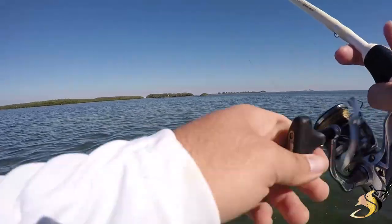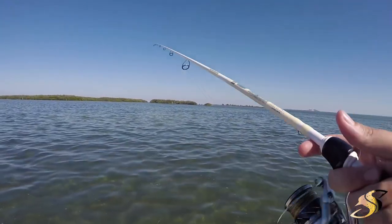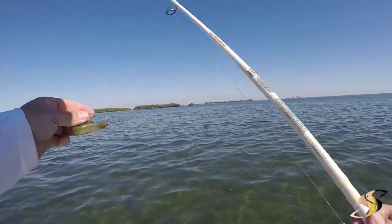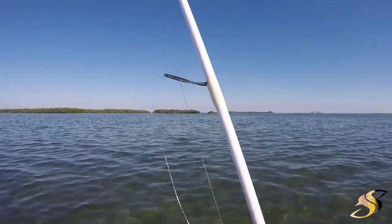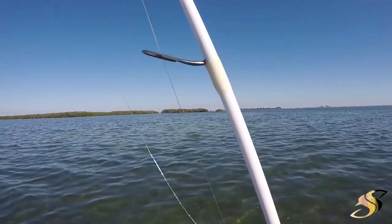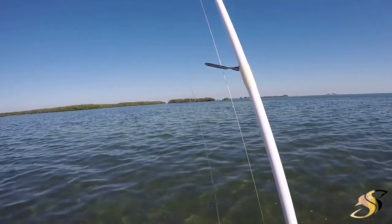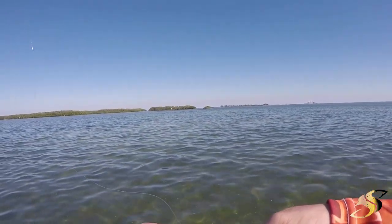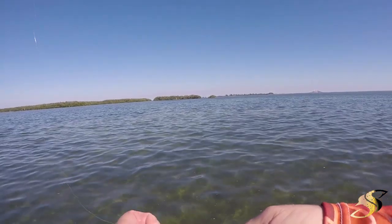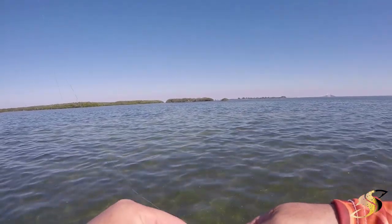If I was using gulp right now, the pinfish and the pufferfish would have this plastic eaten up. But with the Z-Man, in these areas that have a ton of bait on the flats — especially those little toothy pinfish — these things will save you a lot of money and a lot of time changing baits.